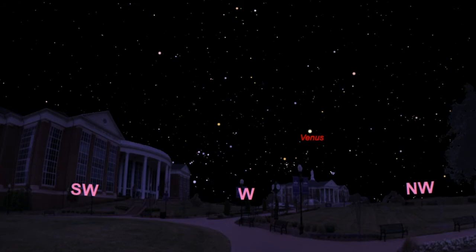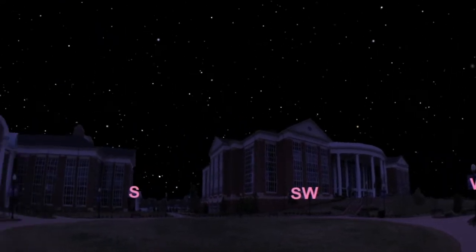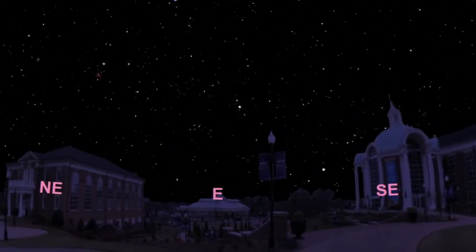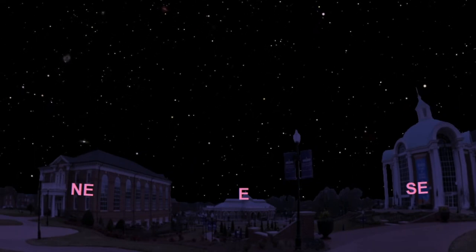Venus right now shines quite brightly as what's called the Evening Star. And speaking of planets, if you're an early bird, there are three more you can catch with the naked eye early, early in the morning, right before sunrise. If we accelerate time forward and pan our view towards the east, you can see a few hours before sunrise, Jupiter, Saturn, and Mars are all visible to the naked eye in a straight line low on the southeastern horizon. Mars will shine with an orangish red color, Saturn might have a slight yellow tint to it, and Jupiter should be the brightest of the trio, shining with an overall whitish color.